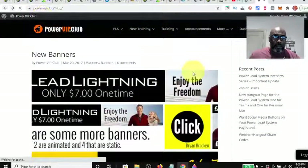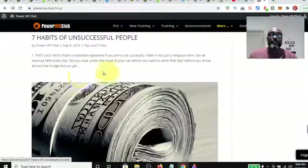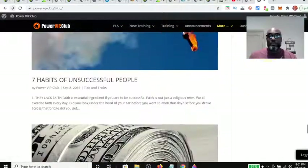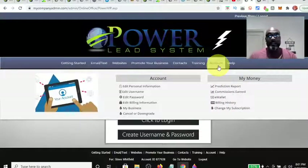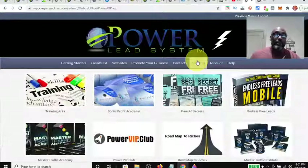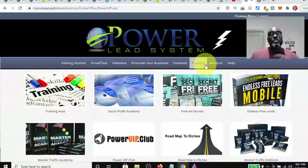You also have 125 by 125 banners and different articles with tips, tricks, and things in the Power Lead System. So anyway, that's a quick overview of your Power VIP Club that comes with your gold member status. I advise you to check it out because there's a lot of stuff back here — not only there, but also in your training section. And don't forget to upgrade so you can qualify for those $100, $400, and $1,000 commissions. Just don't sleep on the training that's included.